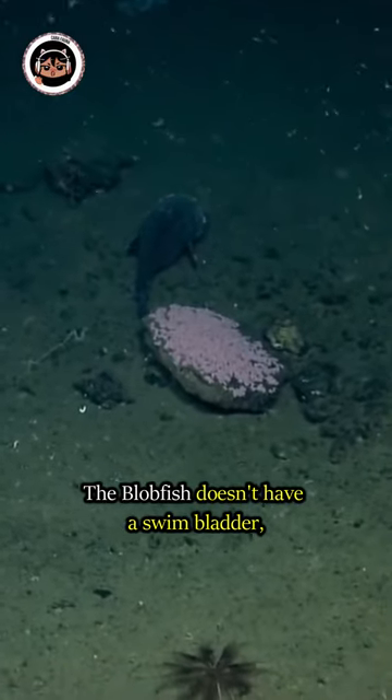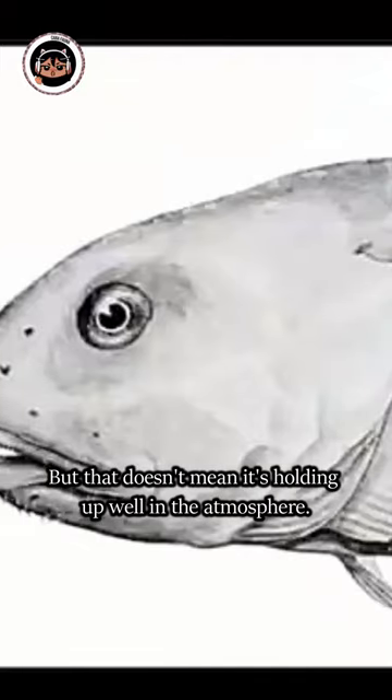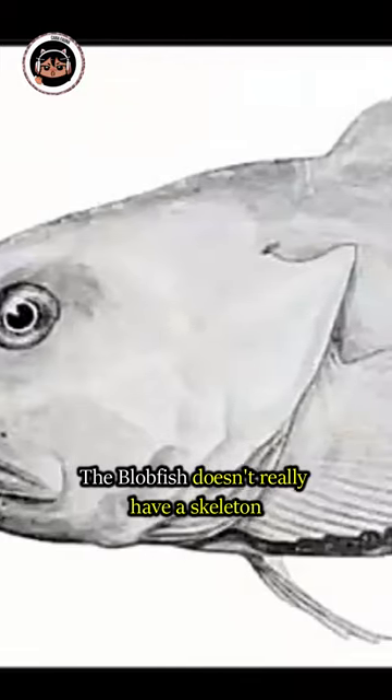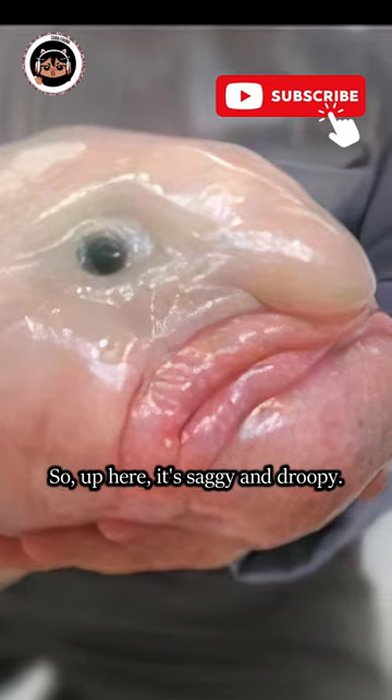The blobfish doesn't have a swim bladder, so its stomach got to stay inside its body. But that doesn't mean it's holding up well in the atmosphere. The blobfish doesn't really have a skeleton, and it doesn't really have any muscle. So up here it's saggy and droopy.